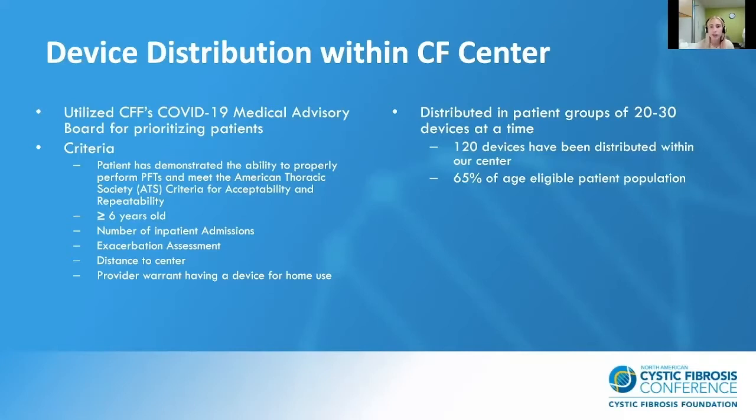We looked at the number of times the patient has been admitted and how many times they've been treated in the home setting for exacerbations. It was important to consider distance patients travel to centers, as some of our patients are served across state lines. We prioritized patients who had to travel further for clinic appointments. We distributed devices in patient groups of 20 to 30 at a time, and we have 120 devices distributed within our center, equating to 65% of the age-eligible patient population.